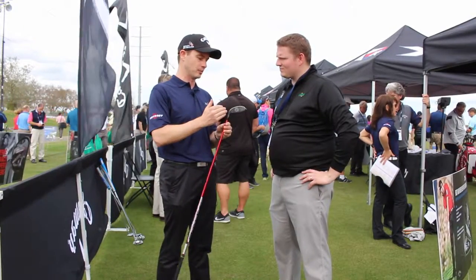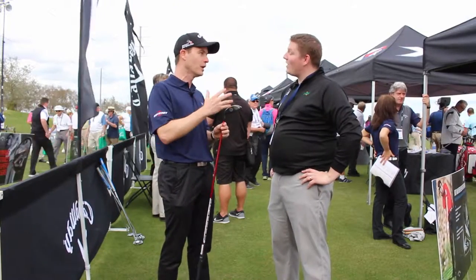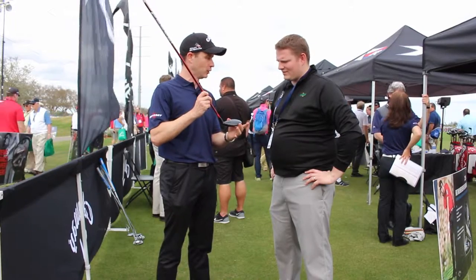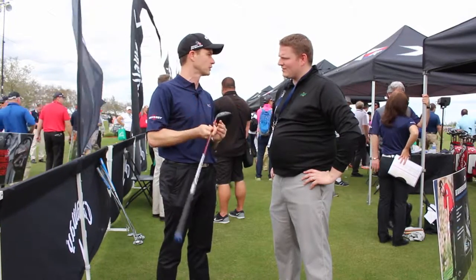It's coming in a bunch of different models — we've got a 3, a 5, a 7, a 9, an 11 — so a fairway wood for everybody. We also have the pro version, which is going to be a little bit more compact shape with a little bit lower spin as well.